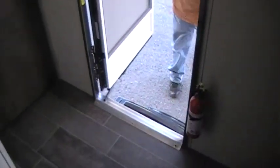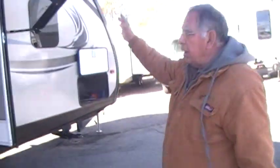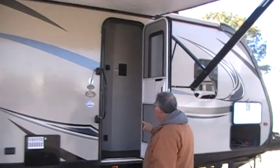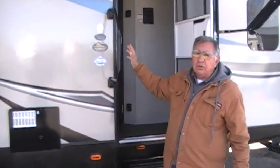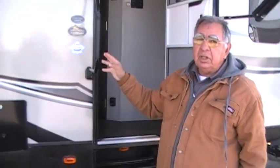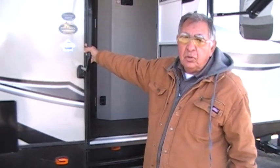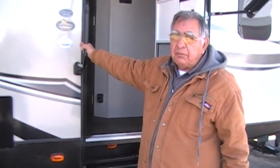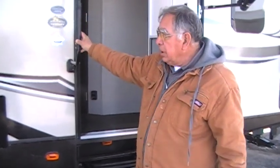Your fire extinguisher is right here. This is an electric awning. This unit is a thermal package. One of the things about this unit — most furnaces are 15,000 BTU, but this one is a 30,000 BTU furnace, which is double the standard.